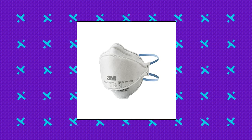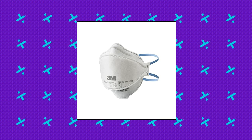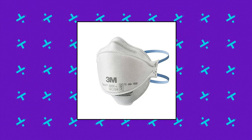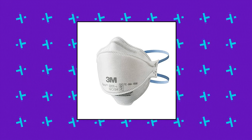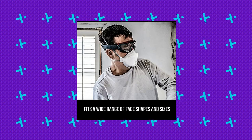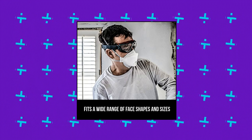3M Aura Particulate N95 Respirator 9205, Flat Fold, Lightweight Design, Non-valved. NIOSH approved for at least 95% filtration efficiency against certain non-oil-based particles. Fits a wide range of face shapes and sizes. The curved low-profile design conforms well to nose and eye contours, allowing more room for eyewear. Embossed top panel design helps reduce eyewear fogging. Innovative chin tab design for ease of positioning, donning and adjustment. 3-panel design accommodates facial movements to help you work and talk comfortably. Soft inner materials feel comfortable against the skin.